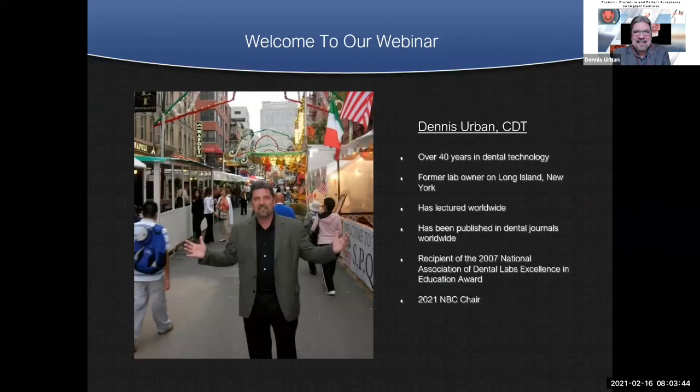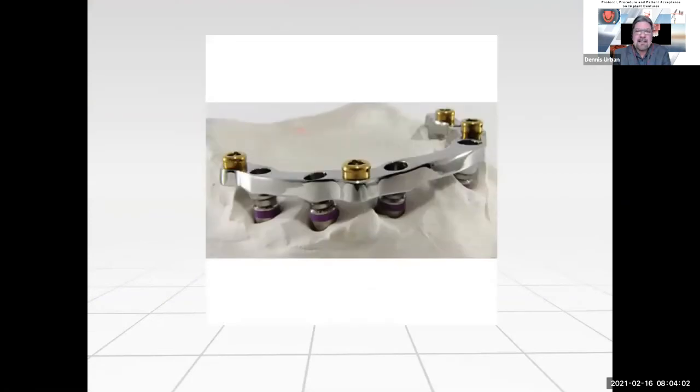Forty years in the industry — I've got to travel the world teaching, lecturing, and learning on denture technology. I'm really happy to be here this morning. Everything I'm sharing this morning is on products and techniques that have made me successful, have made clinicians successful, and patients accepting these types of cases over the years.